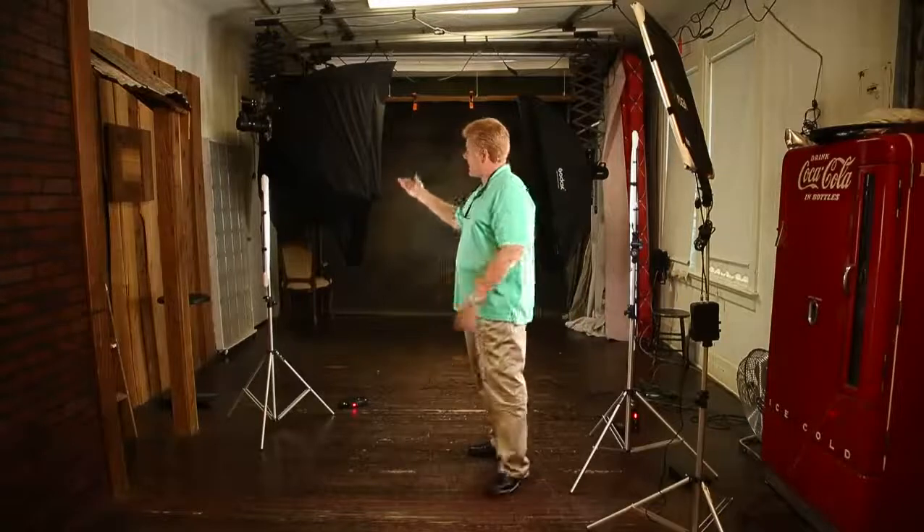Hey everybody! I just wanted to have a little conversation today about lighting. You're in my studio right now in Houma, Louisiana, and for years and years we have used traditional strobe-type lighting. Now with today's technology, I've noticed more and more people going to LED or continuous light type of lighting — and what I'm being lit with right now is a continuous light source.